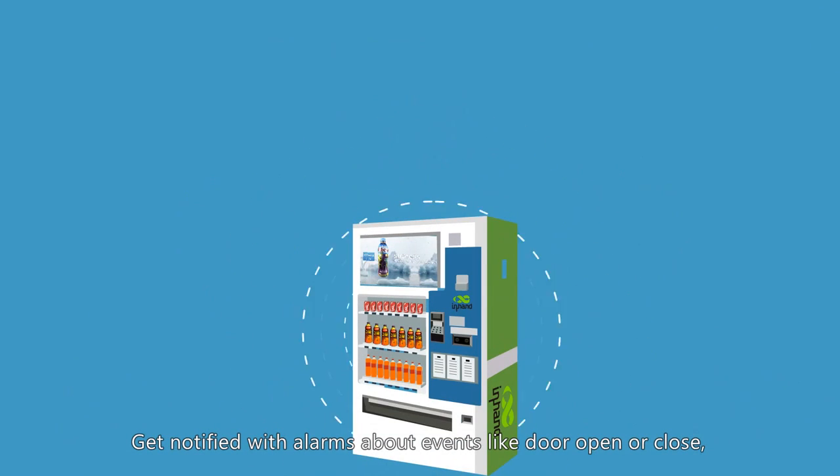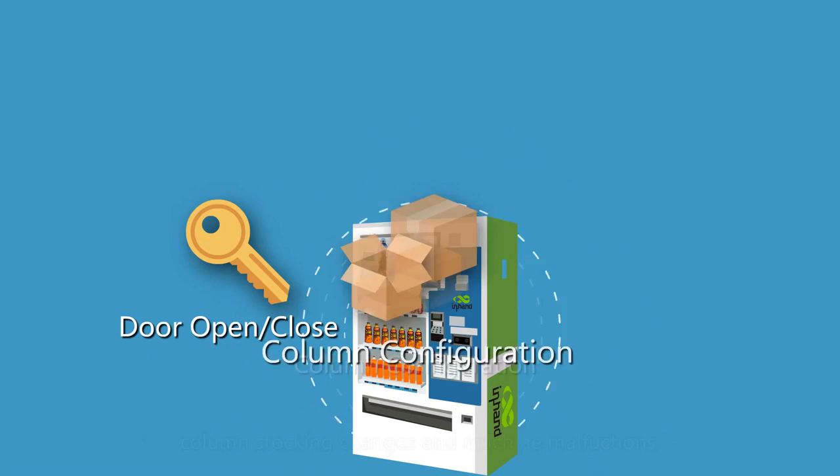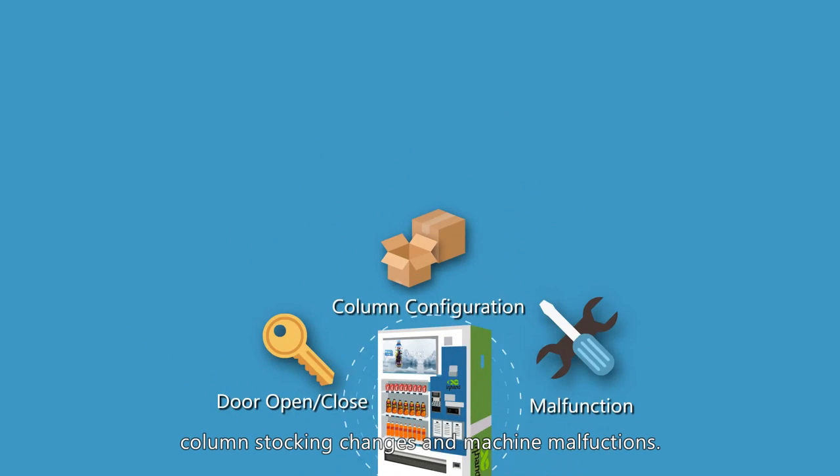Get notified with alarms about events like door open or close, column stocking changes, and machine malfunctions.